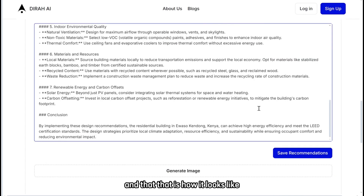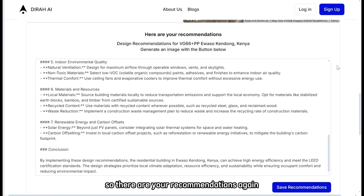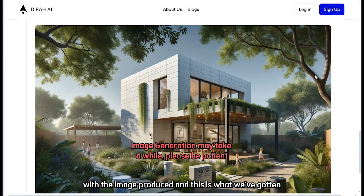And that is how it looks. Now we go further, because while text is good, sometimes it's helpful to see what you're talking about. So we can generate an image. There are your recommendations again with the image produced, and this is what we've gotten.